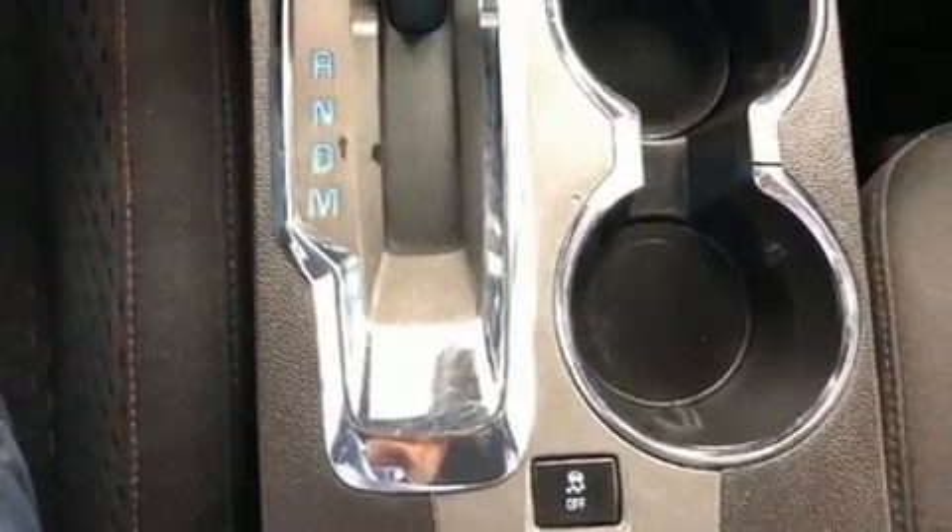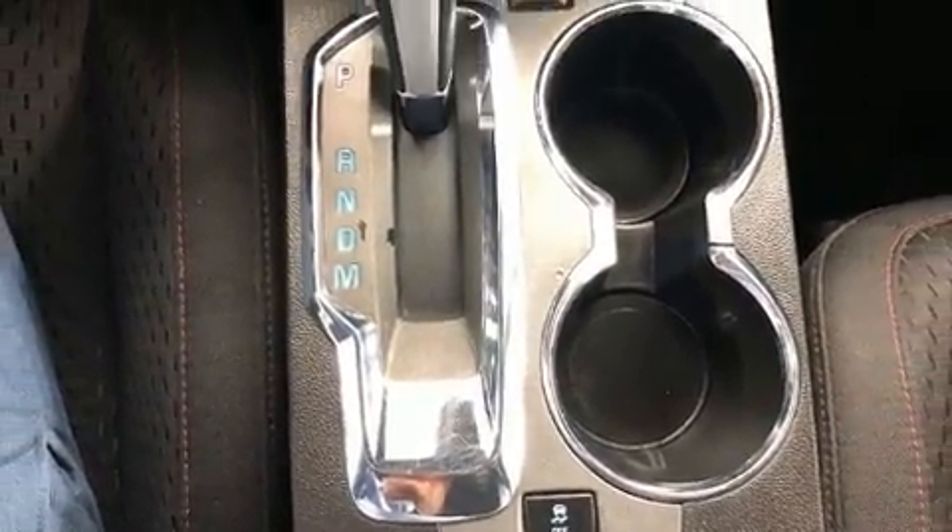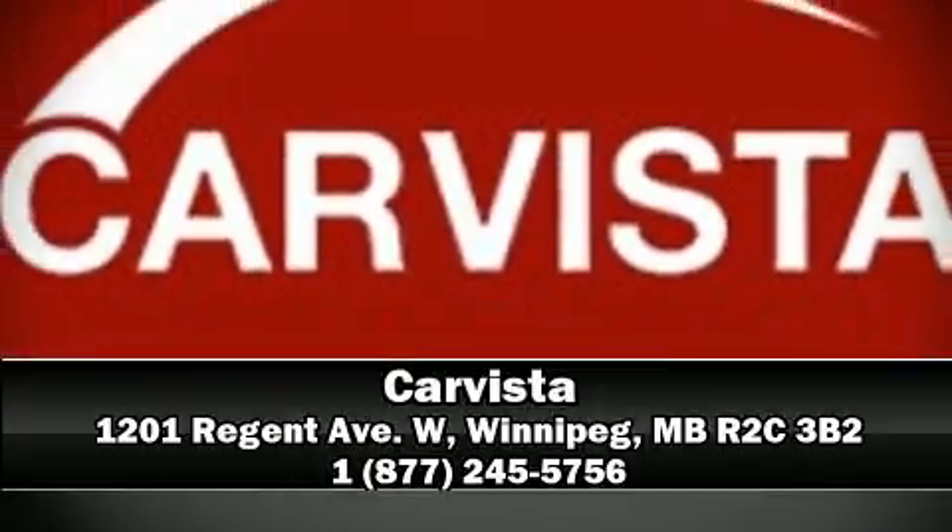Airbag, front side impact airbags, traction control, brake assist, a panic alarm, OnStar, and four-wheel disc brakes with ABS. Please don't hesitate to give us a call.